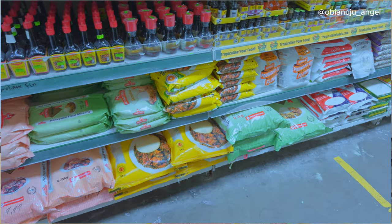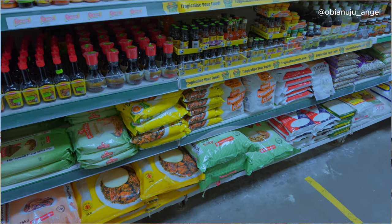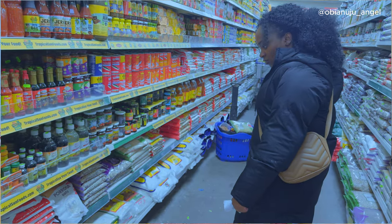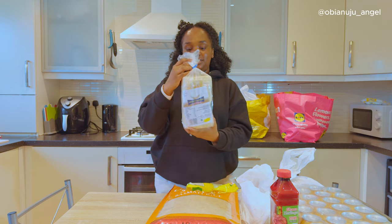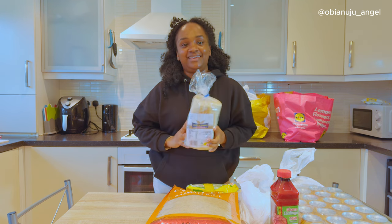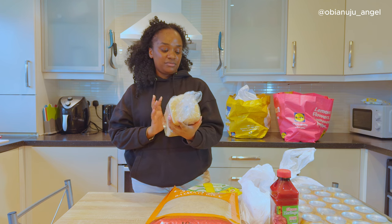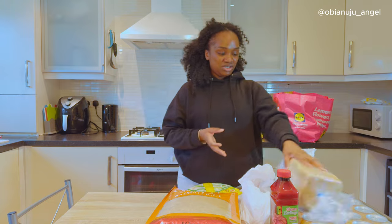The next thing I'm getting is Golden Penny Semovita. I don't have an idea what the price is, but yeah, it's something you can also get there. And then I bought this bread — Nigerian bread. My husband and bread! Anyway, my husband bought this bread. It's called Ocane Bread by Crown Bakerie, and it's £1.50 or £1.60 — very affordable.